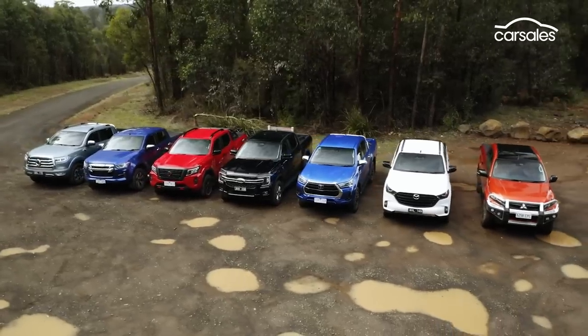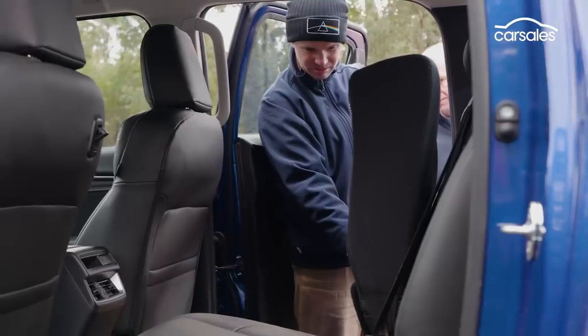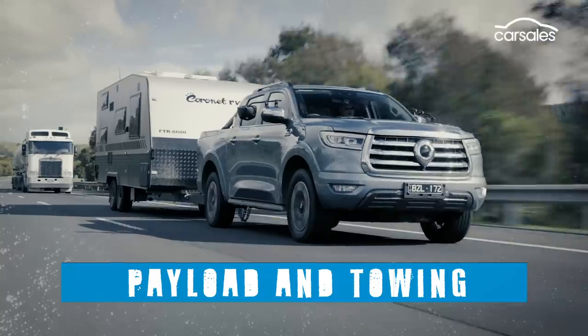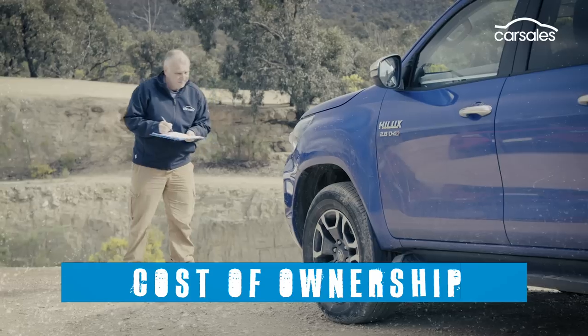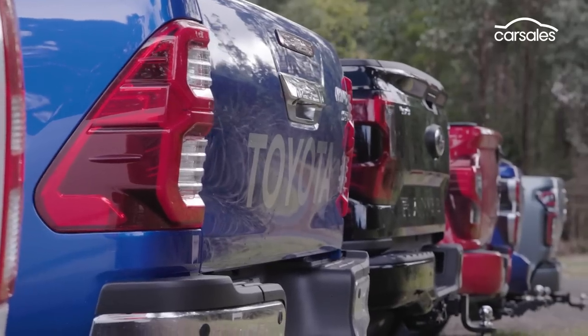To sort these seven out, the whole Carsales team will examine them in almost forensic detail across eight segments: on-road, off-road, payload, towing, safety, comfort and convenience, technology, and cost of ownership. If you need to skip ahead, check out the time codes below, otherwise stick around for the ride.